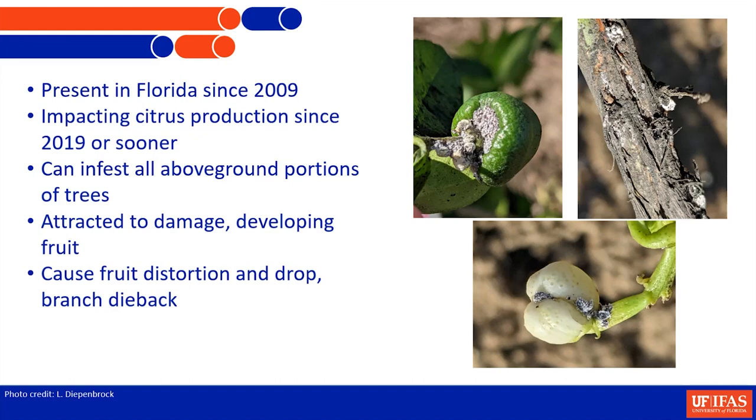We're calling it Lubbock Mealybug. If you want to look on your own for it, its scientific name is Nippecoccus veridus. My professional society calls it hibiscus mealybug, and pretty much everywhere else in the world calls it spherical mealybug, so it gets really confusing looking for stuff.